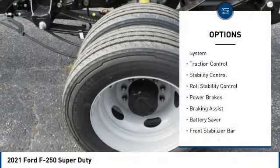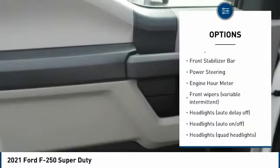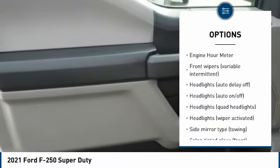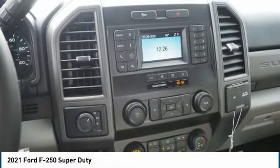Tire pressure monitoring system, traction control, stability control, roll stability control, power brakes, braking assist, battery saver, front stabilizer bar, power steering, engine hour meter.